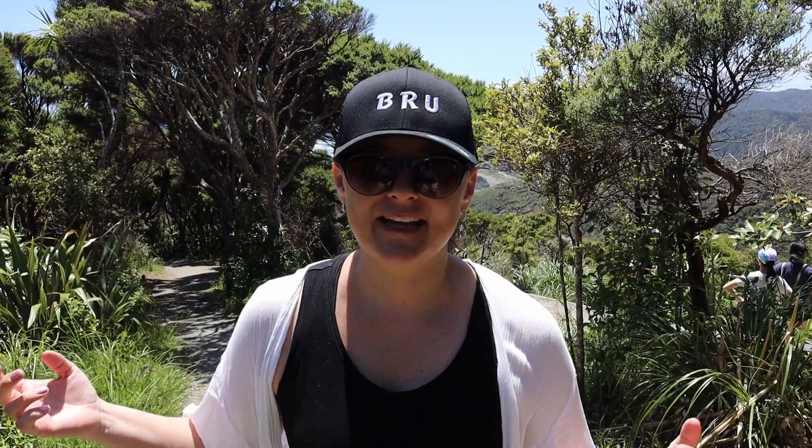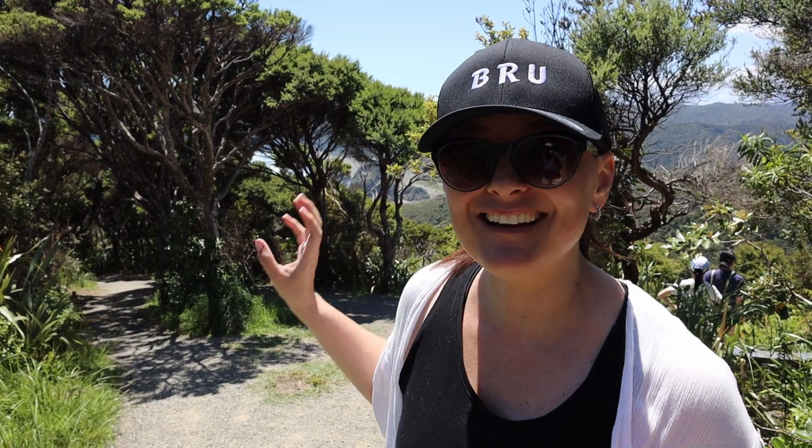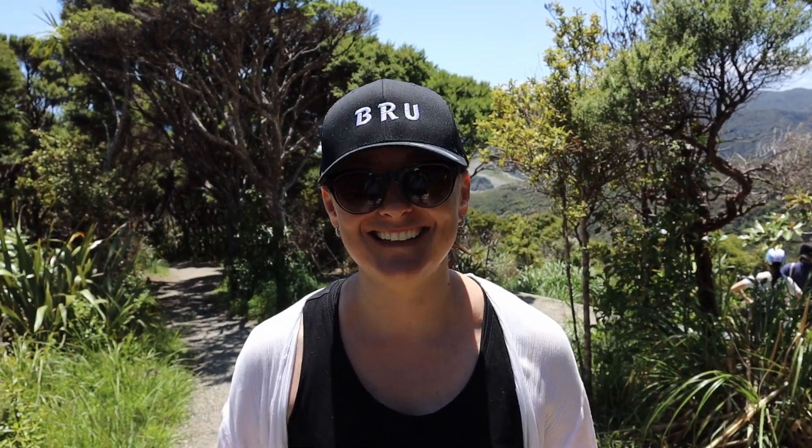We're almost at the end of our walk and we're ending here with a viewpoint of Piha Beach - and we're actually going to head down there right now. Let's go!